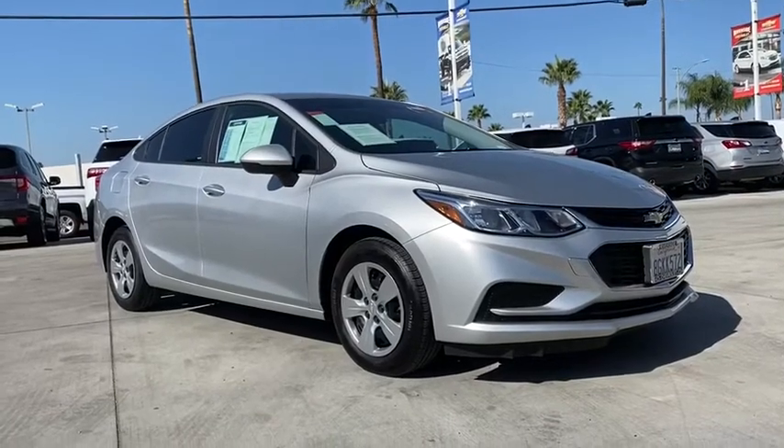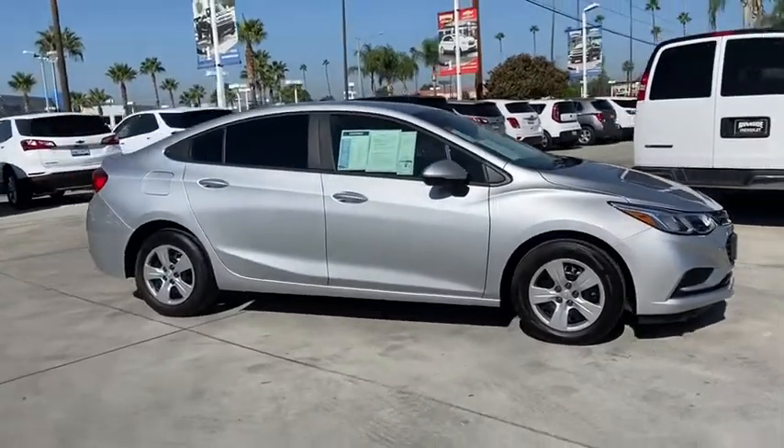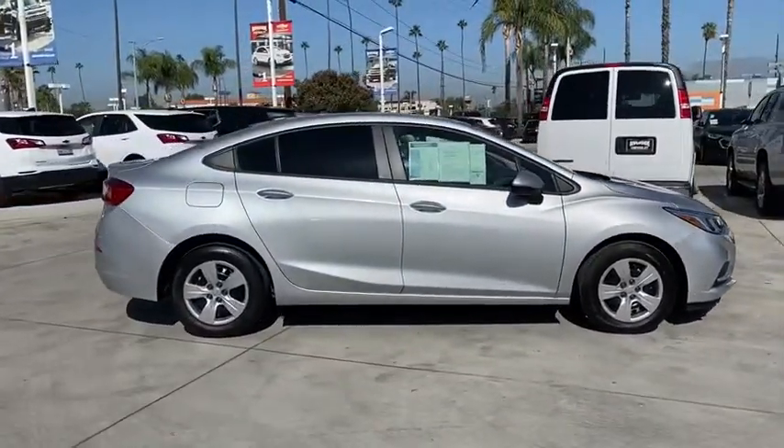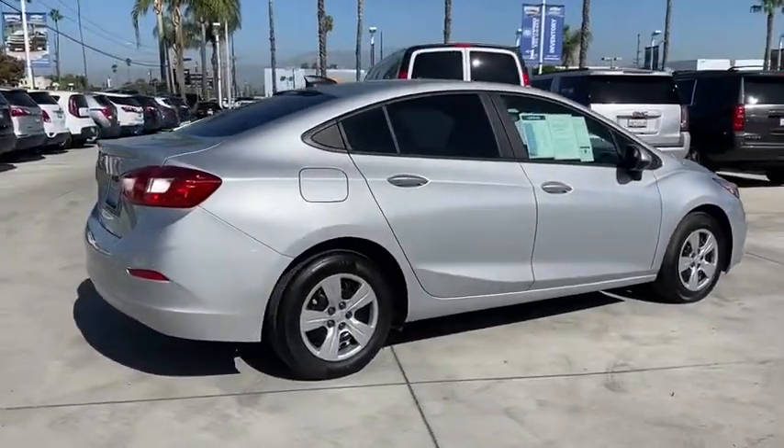Make a great choice today with the 2018 Chevrolet Cruze. The Cruze Blueprint calls for more than you'd expect. This vehicle has less than 20,000 miles. Here are some of this vehicle's great options.